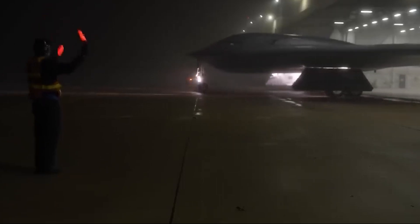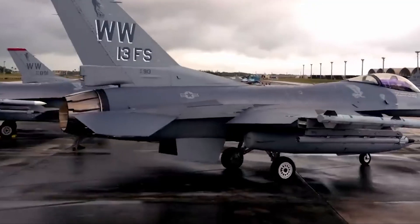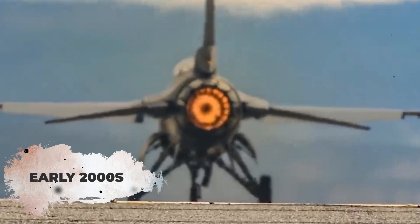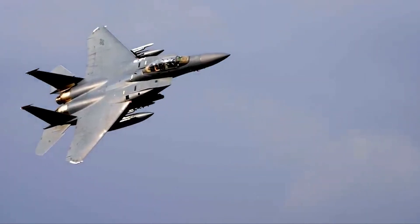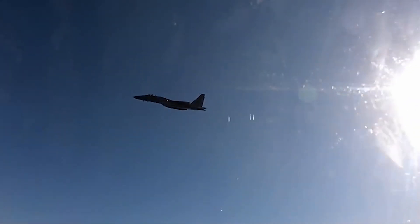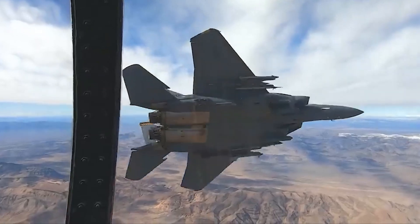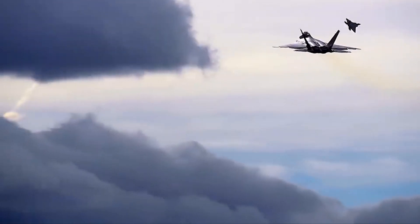The F-22 Raptor marked a new era in aerial combat when it was introduced in the early 2000s. This advanced fighter jet was designed to combine stealth with unparalleled agility and cutting-edge avionics. Its sleek angular design minimized radar detection, while its powerful engines and sophisticated flight controls allowed for incredible maneuverability.